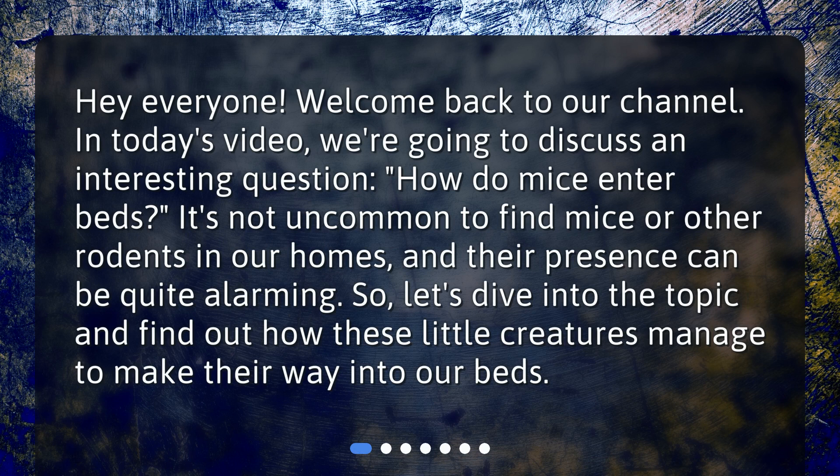Hey everyone! Welcome back to our channel. In today's video, we're going to discuss an interesting question: how do mice enter beds?